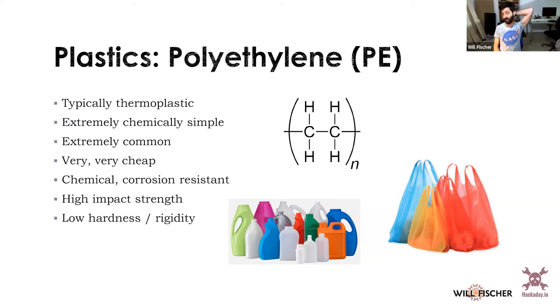The most common plastic by manufacturing volume is polyethylene — the simplest from a chemical standpoint, just a backbone of carbons with hydrogens. It's typically thermoplastic and chemically extremely simple, making it cheap to manufacture. You see it everywhere in injection-molded parts, blow-molded containers like milk jugs, plastic bags — extruded in all sorts of forms. It's recycled under number two (HDPE) or number one (PETE) and has high impact strength.